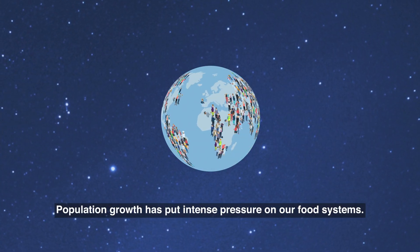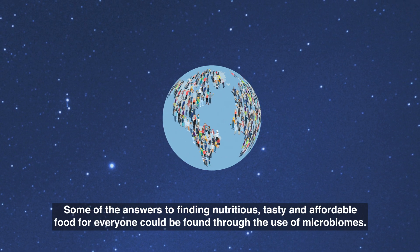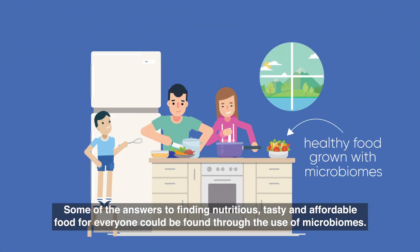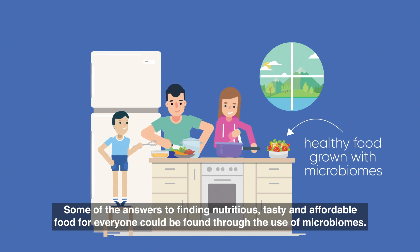Population growth has put intense pressure on our food systems. Some of the answers to finding nutritious, tasty and affordable food for everyone could be found through the use of microbiomes.